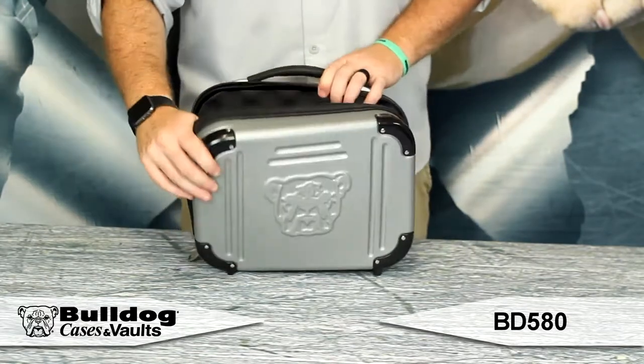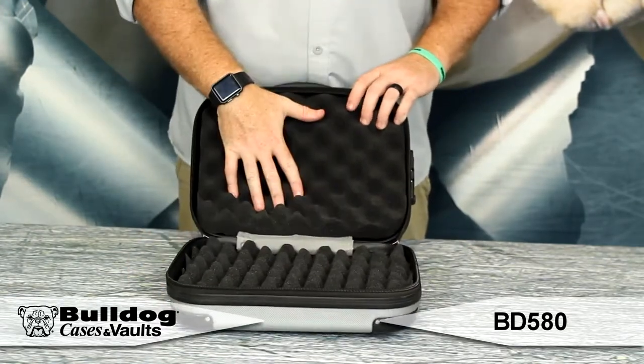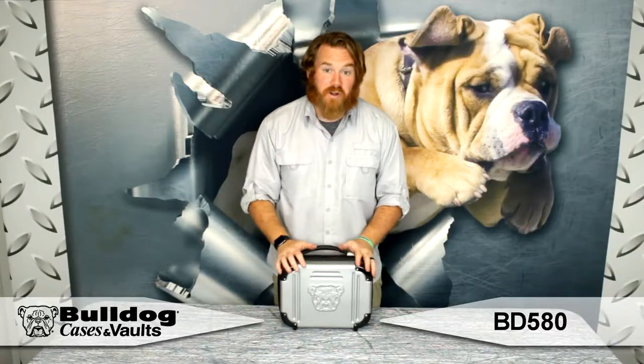As you unzip it, you can see it's got a nice little egg shell padding in it so your firearms are protected, no scratching, you don't have to worry about it. It's a nice little hard case for your travels.